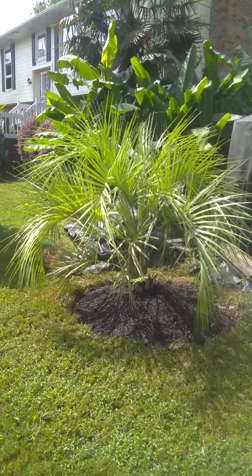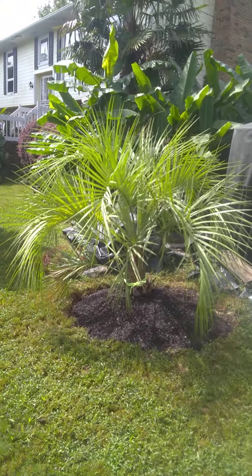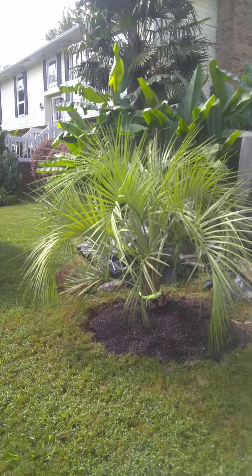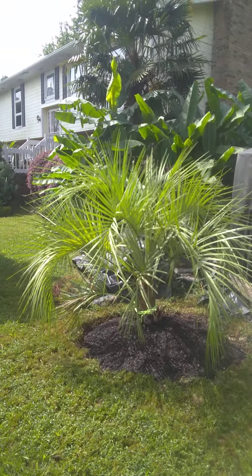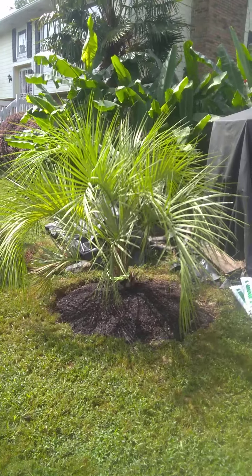I dug a hole half the size of a Volkswagen and filled it with rock, a lot of the red clay soil that we have here, a lot of compost and other things, and a lot of different size rocks and gravels, so that's got really good drainage.